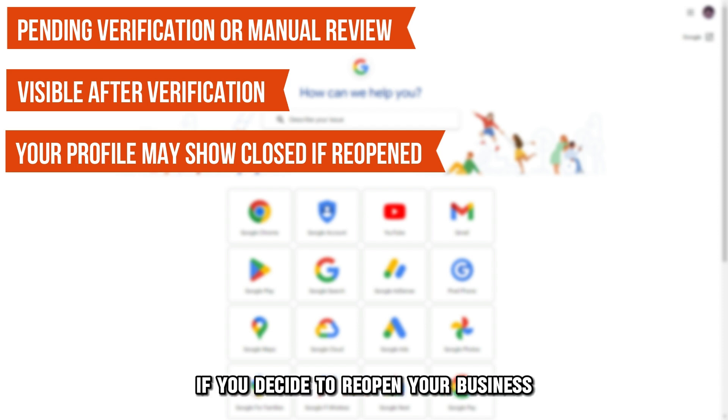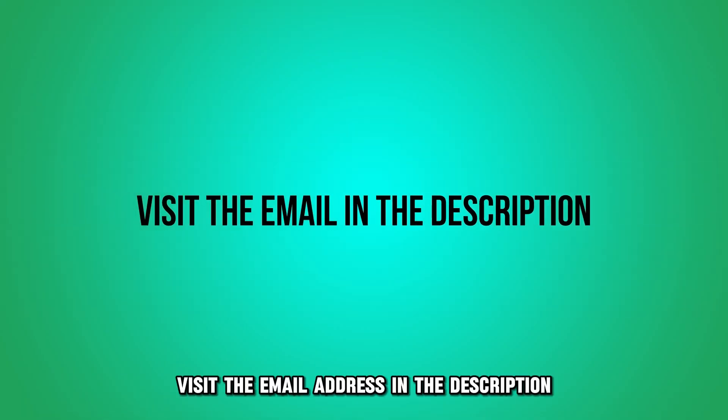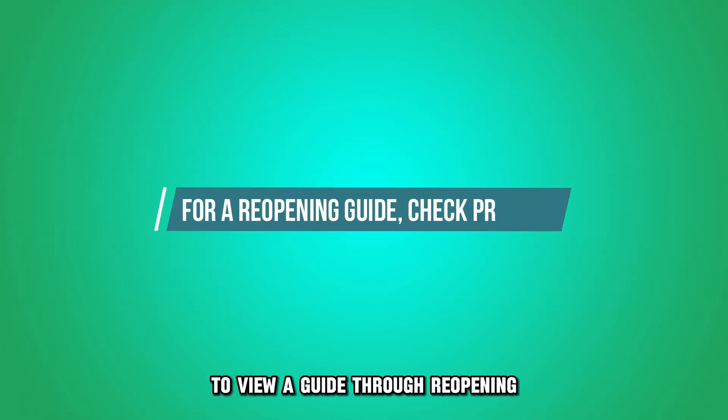Your business profile may be marked closed. This mostly happens if you decide to reopen your business after closing. Visit the email address in the description to view a guide through reopening your Google Business profile.